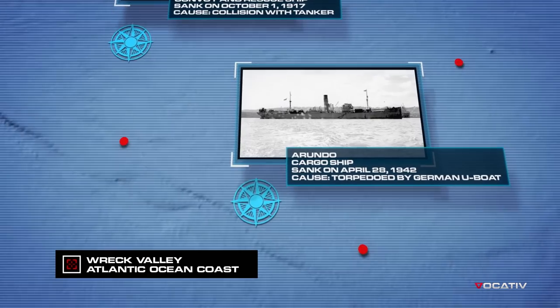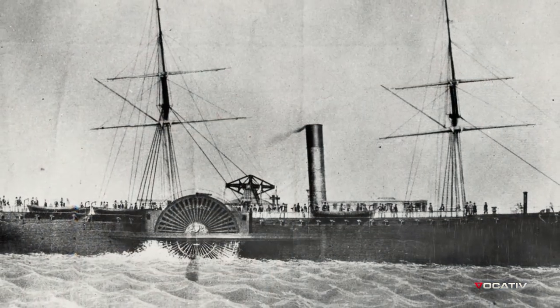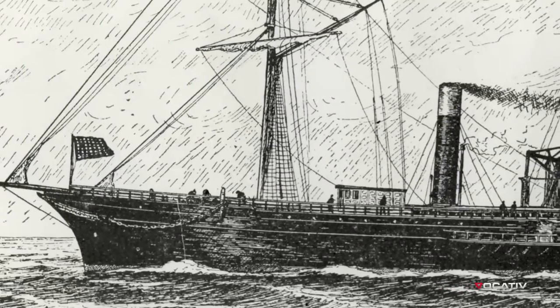Today I'm headed to the Black Warrior, a cargo and passenger ship built in New York in 1852. She sank after running aground during a heavy fog in 1859.